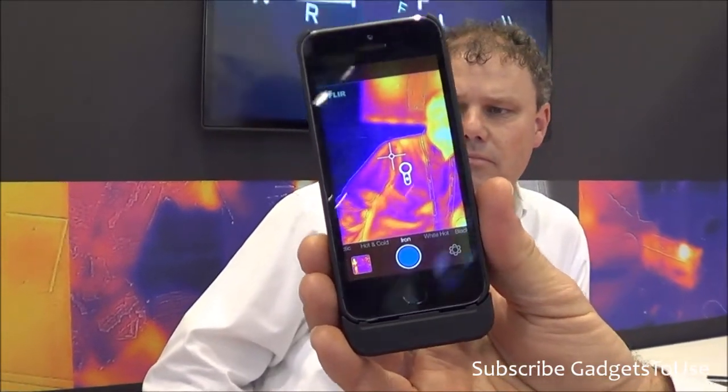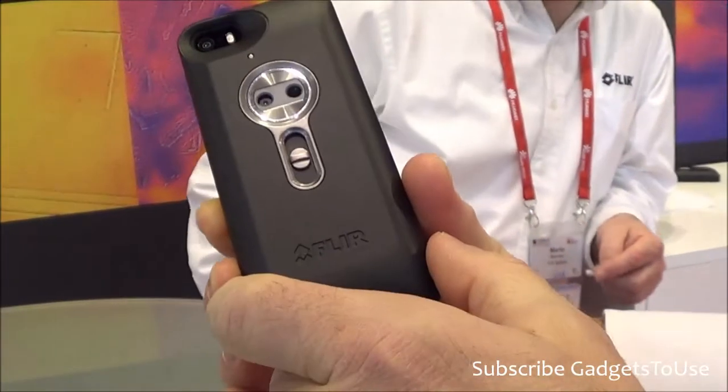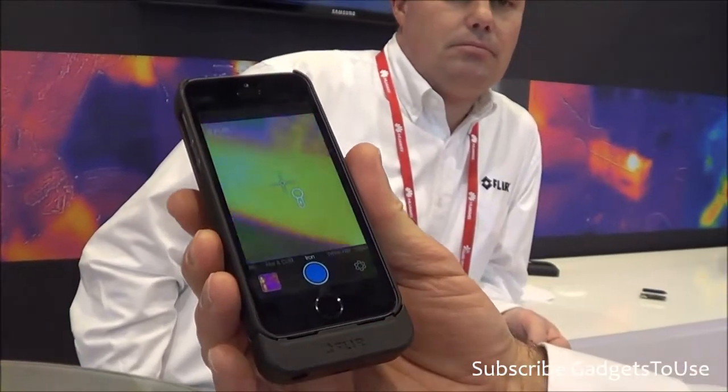Does it have a battery of its own? Yes, the FLIR ONE accessory includes a battery that provides two hours of operation for the device, and it's separate from the iPhone battery, so your iPhone battery remains independent.